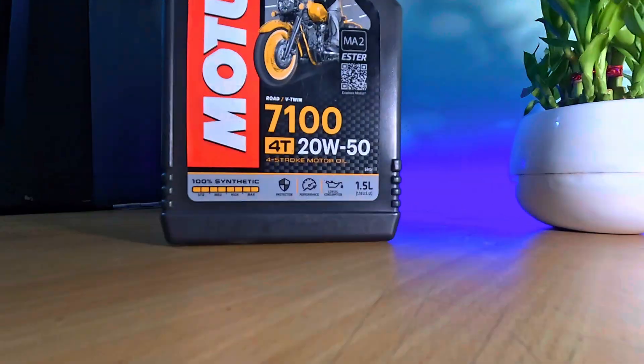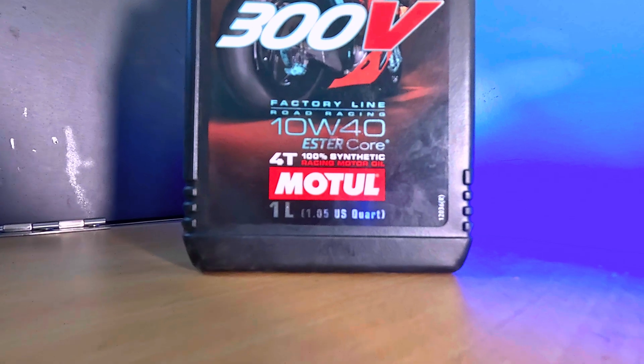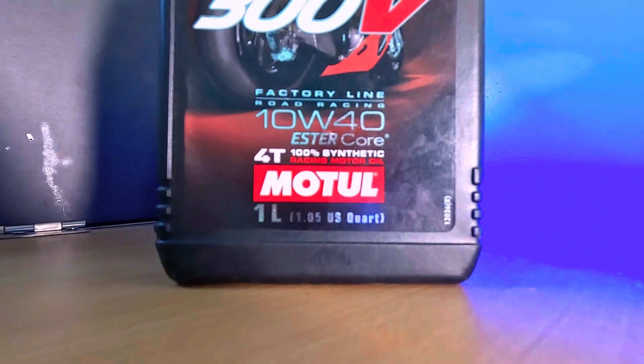You may already know about engine oils. Let's understand its different types and what is this ester core which is actually used in jet engines. Let's understand in this video.